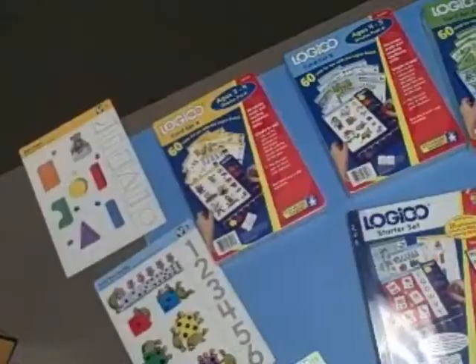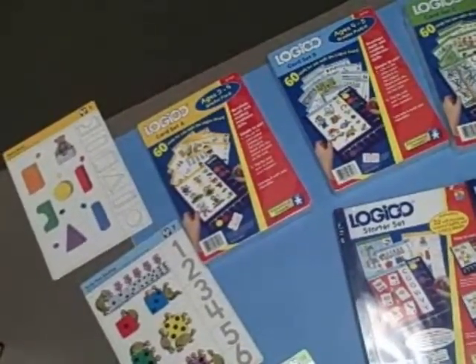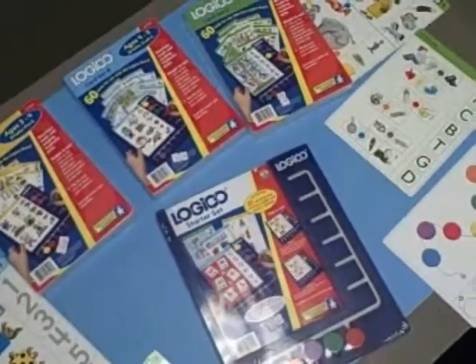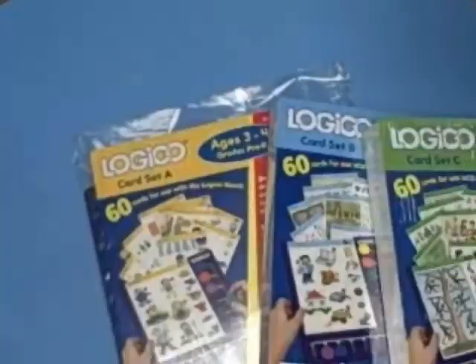The game cards come 60 in a pack. We have a pack for pre-K 3 and 4, our Set B which is for pre-K and K, and our Set C is for our kindergarten and first graders. This is Logico.